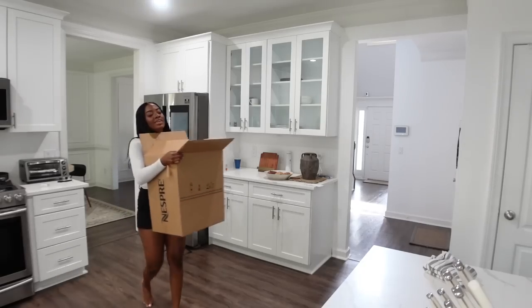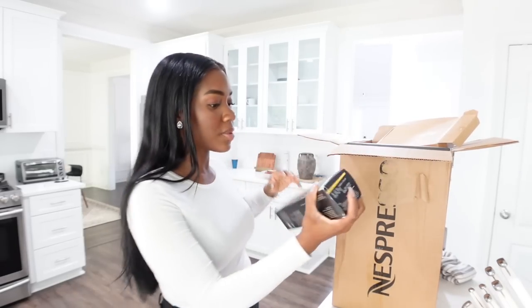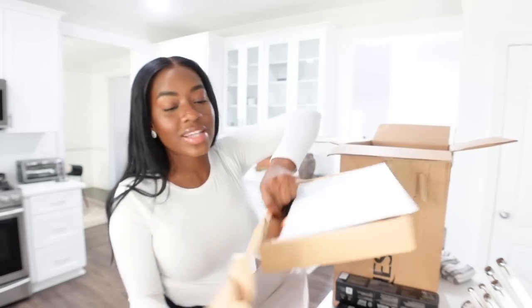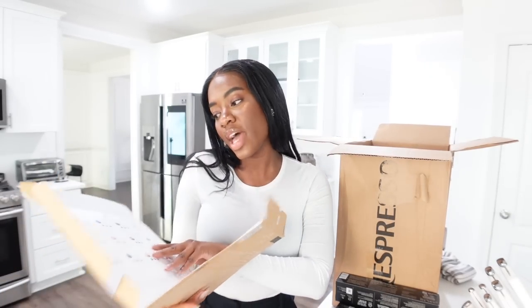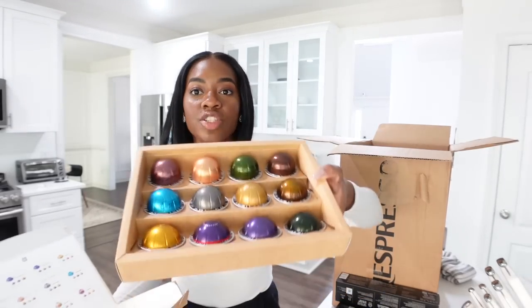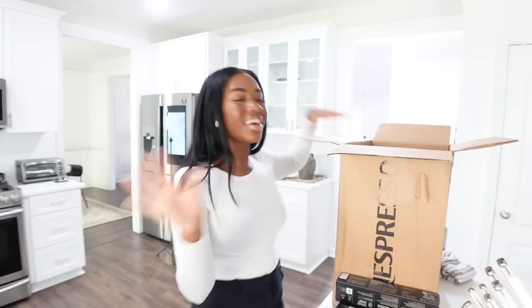Chef's kiss — everything's coming together nicely. The next thing I got is actually a coffee machine from Nespresso. We have a Keurig here which I could not wait to get rid of. I'm an espresso girl — Keurig and me just doesn't work. From Nespresso I got a couple things, a bunch of pods. They always give you a bunch of samples when you order, so I think this is a gift set.